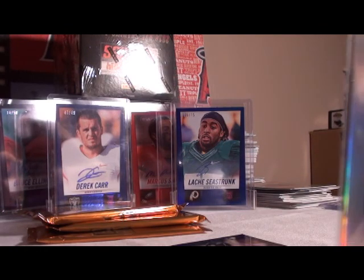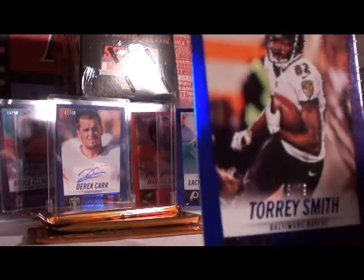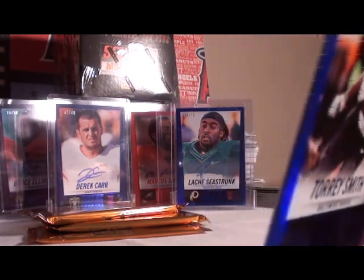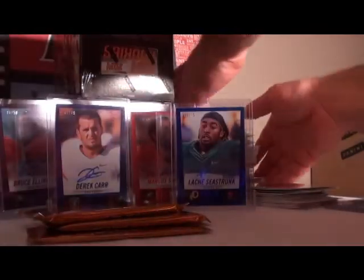Our blue is going to the Ravens — Torrey Smith, 78 out of 79. Almost made it — 78 out of 79, Torrey Smith, there's the number. Alright, let's see what rookies we got.